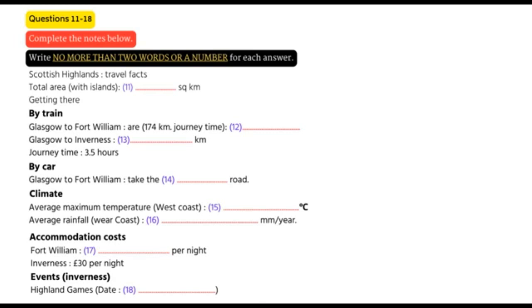It covers 39,000 square kilometres. Getting there is easy. From here in Glasgow, a good starting point is Fort William on the west coast, with regular bus and rail services linking the two. I'd recommend the train, which takes four hours to get there. Alternatively, you can take the Highland line, which takes the more easterly route up to Inverness. That is in fact a bit quicker, taking around three and a half hours to cover the 280 kilometres from here.